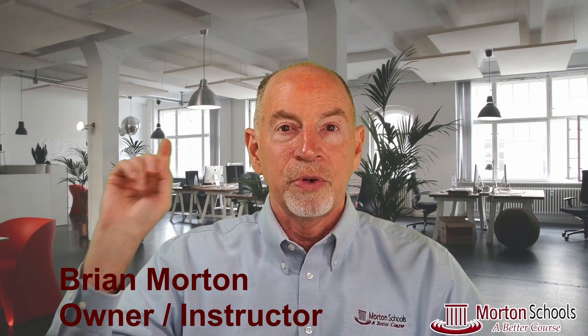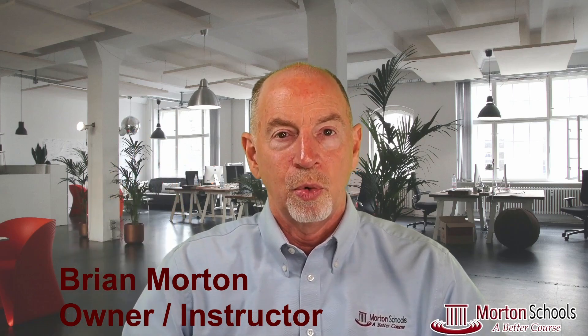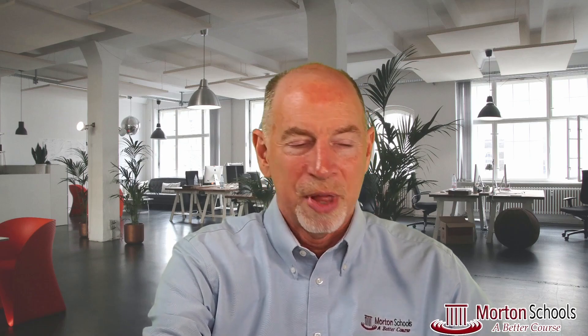Welcome back. Today we're going to talk about preferred stock. Now, if you haven't seen our video on common stock — I'll reference it right up there, or it's linked in the video description — take a look at it. Today we're going to talk about preferred stock and some of the key points to get you ready for that test.